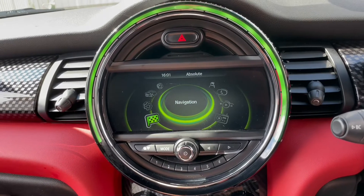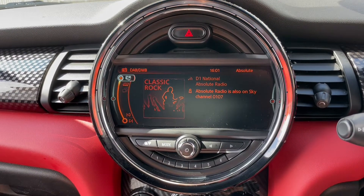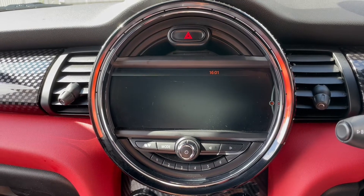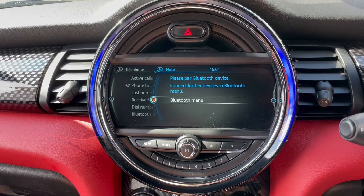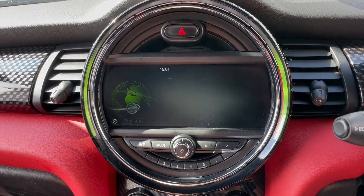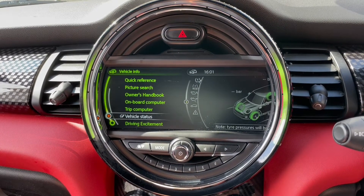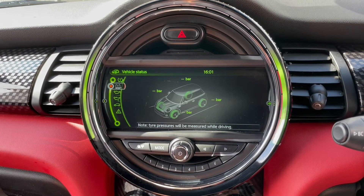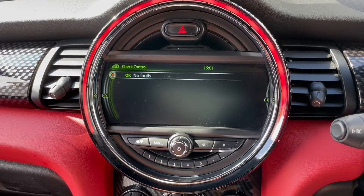Fantastic media system — we've got DAB radio, music streaming, Bluetooth phone and navigation. Going into vehicle info, we can show you the vehicle status which confirms there are no faults currently recorded in the system.